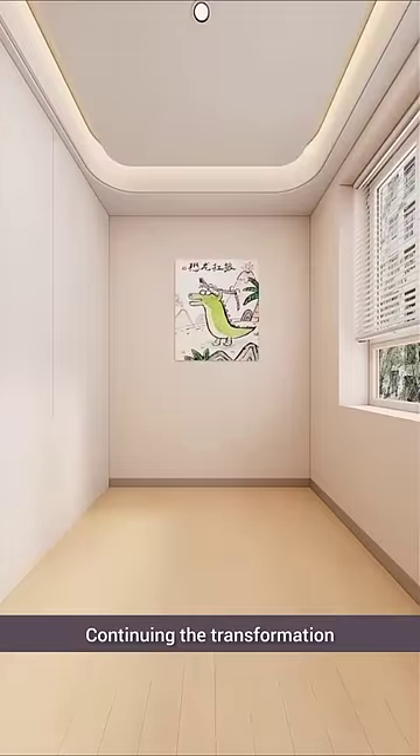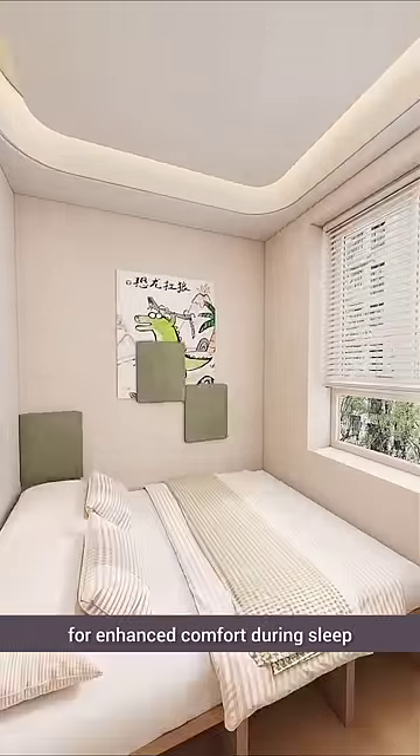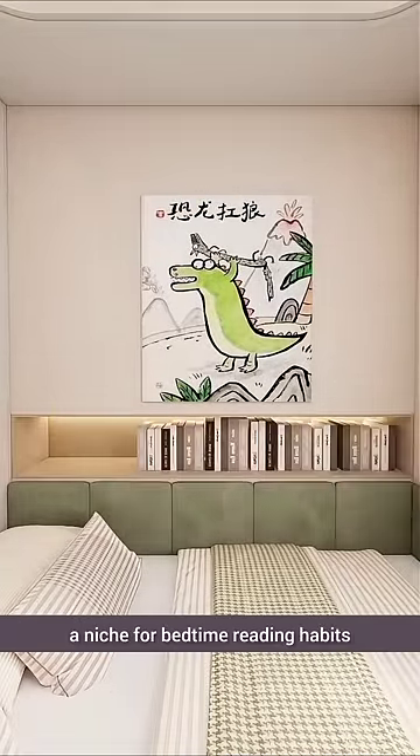Continuing the transformation, a bed frame is assembled and soft padding is added along the bedside for enhanced comfort during sleep. On the inner side, a non-load-bearing wall is utilized by embedding a niche for bedtime reading habits.